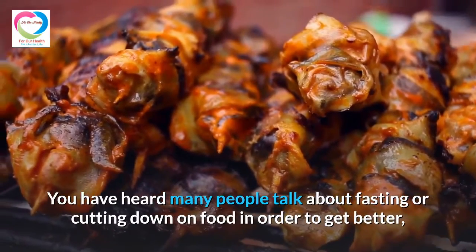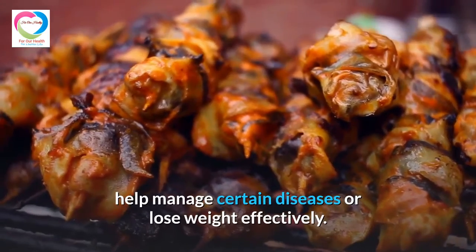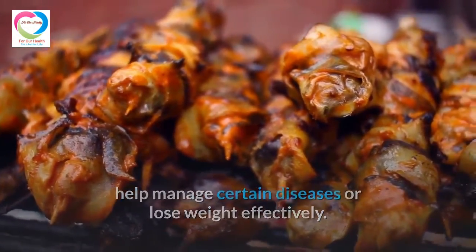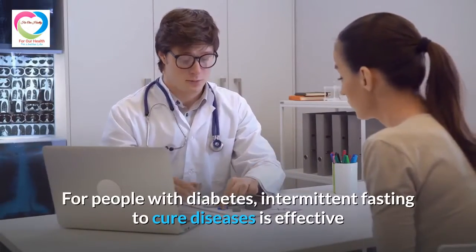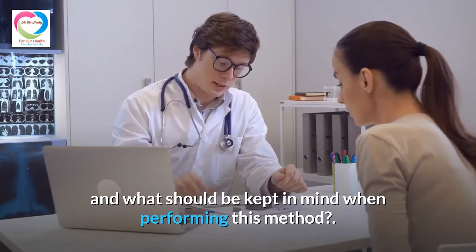You have heard many people talk about fasting or cutting down on food in order to get better, help manage certain diseases, or lose weight effectively. For people with diabetes, intermittent fasting to cure diseases is effective — and what should be kept in mind when performing this method?